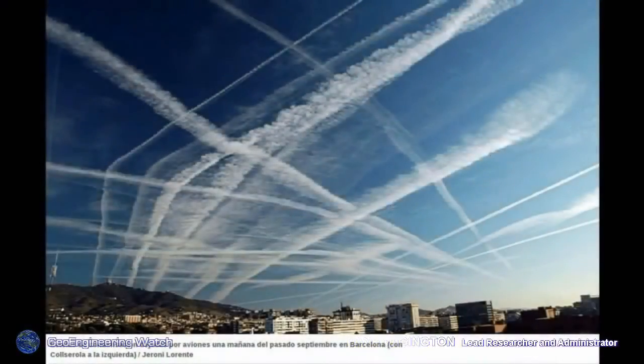More grid patterns. These are very symmetrical patterns, and it's exactly what geoengineering patents call for.